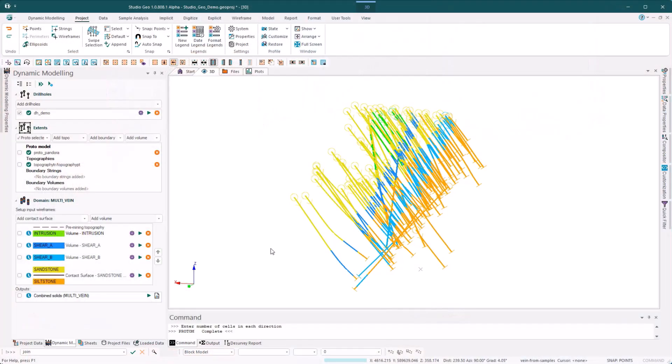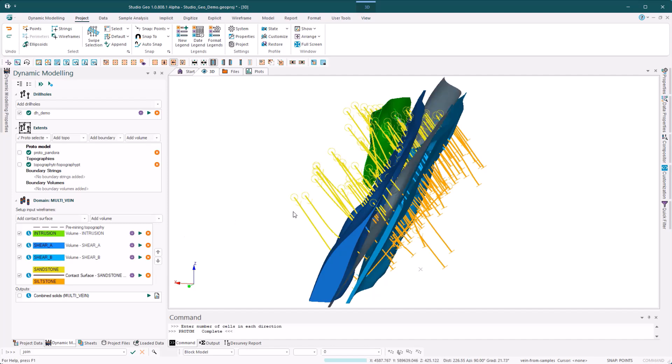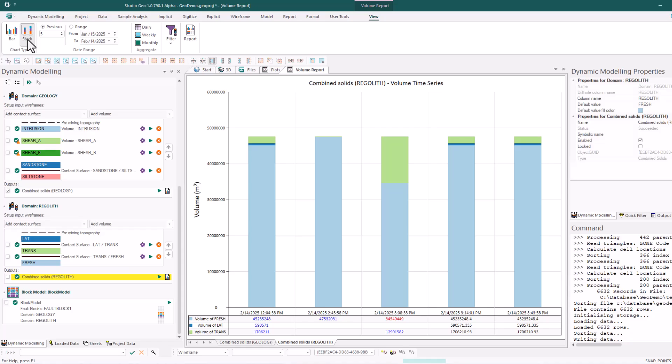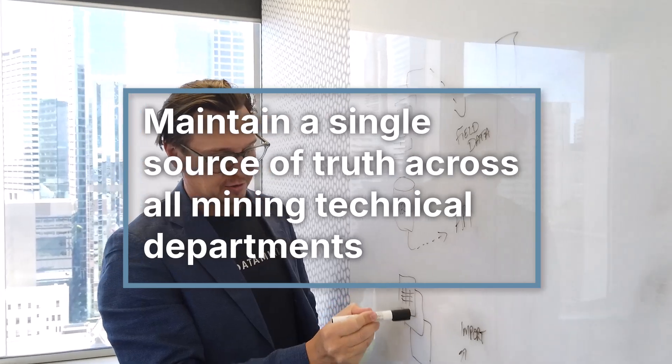StudioGeo streamlines geological modelling with real-time updates, automated drill-hole data integration and advanced implicit modelling tools for faults and structures. With seamless collaboration through Mine Trust and integrated reporting, users can maintain a single source of truth across all mining technical departments.